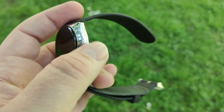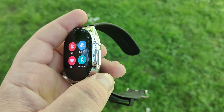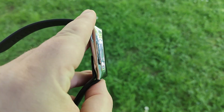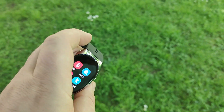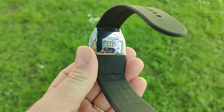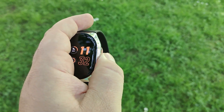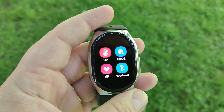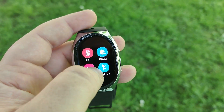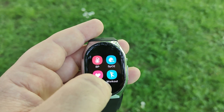Overall, the blood pressure feature of the BP DoctorPro smartwatch empowers you to take control of your cardiovascular health. Regular monitoring and awareness of your blood pressure can contribute to early detection and prevention of potential cardiovascular issues, ultimately leading to better overall health and well-being. For the latest price and any other info, please check the link in this video's description.